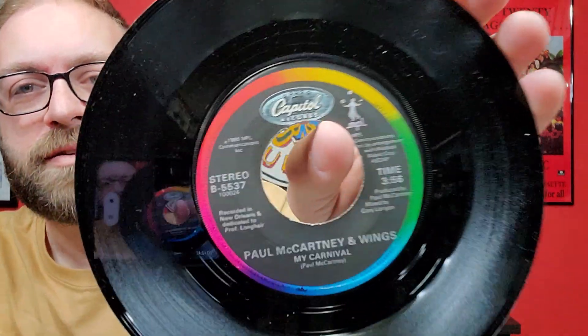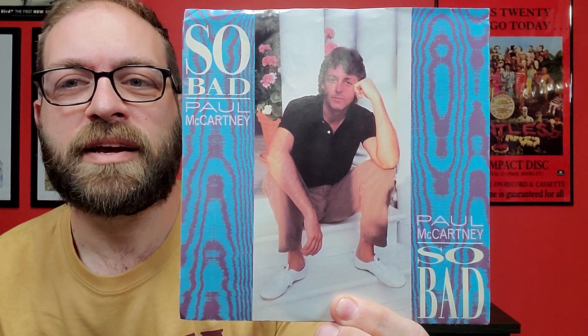Going through the 45s at the store, I got to the Paul McCartney section and saw this Spies Like Us single with a picture sleeve, so I grabbed that — it was pretty cheap. Unfortunately I got home and realized I already had that one in my collection. But this one — the single for So Bad with Pipes of Peace on the B-side — I did not have, so that was nice. Nice picture sleeve with the Columbia label.